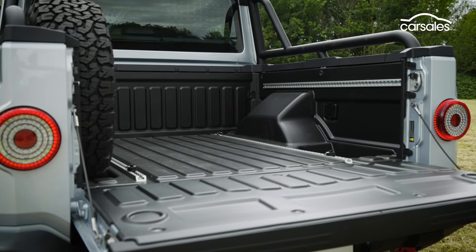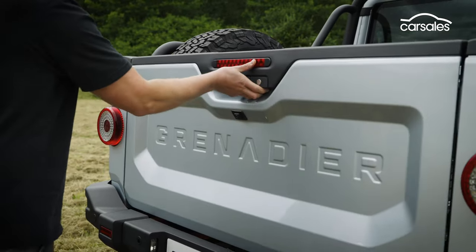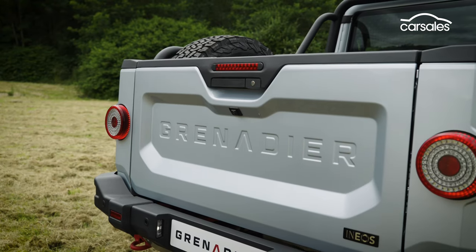Maximum payload is around 900kg for the petrol and 830kg for the heavier diesel, but both variants are rated to tow 3.5 tonnes.